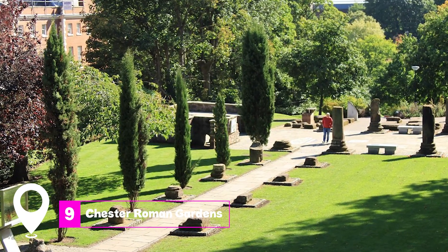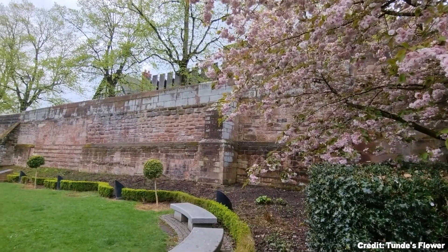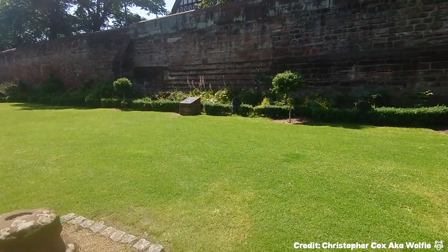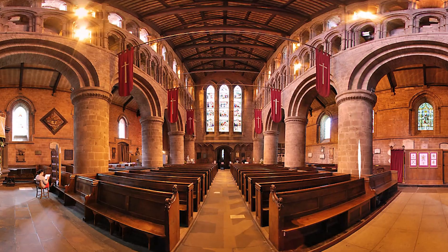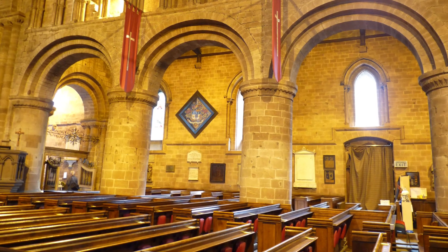At number nine, we have the Chester Roman Gardens. These gardens were laid out in 1949 and feature ancient architectural fragments from Roman times. At number ten, we have St. John the Baptist Church. This medieval church overlooks the River Dee and has architecture dating back to the 11th century.